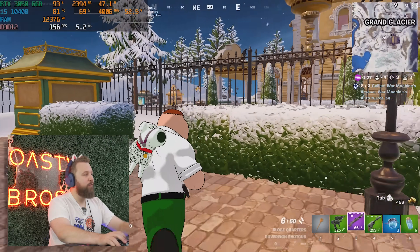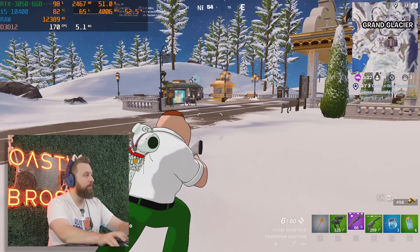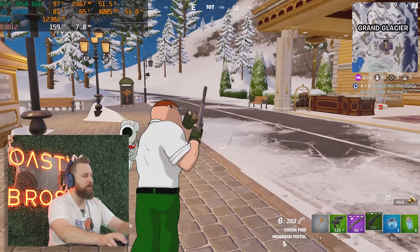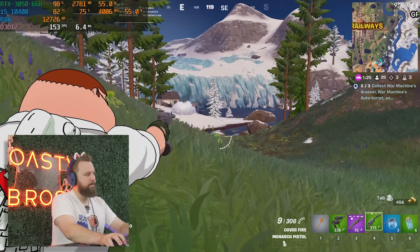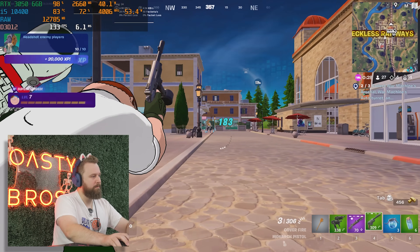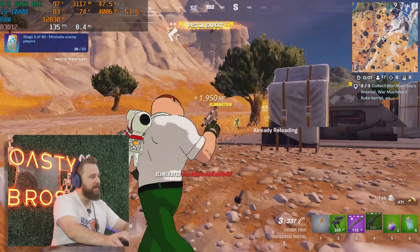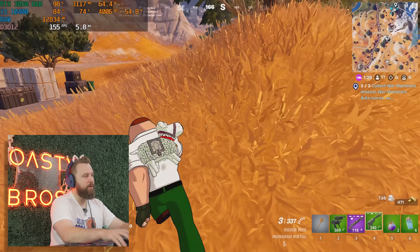This is pretty good and smooth. This is what running a 10th-gen i5 versus a 6th-gen — getting that 6-core 12-thread — makes Fortnite a much smoother experience with no stutters. eSports titles, you're definitely good with this configuration. Fortnite's running good overall.